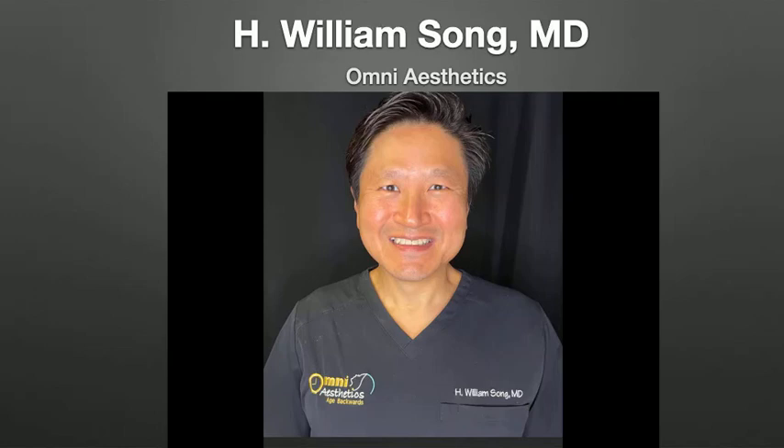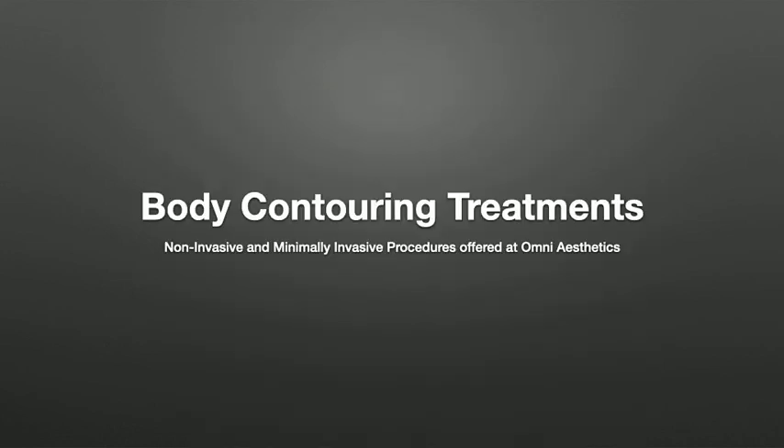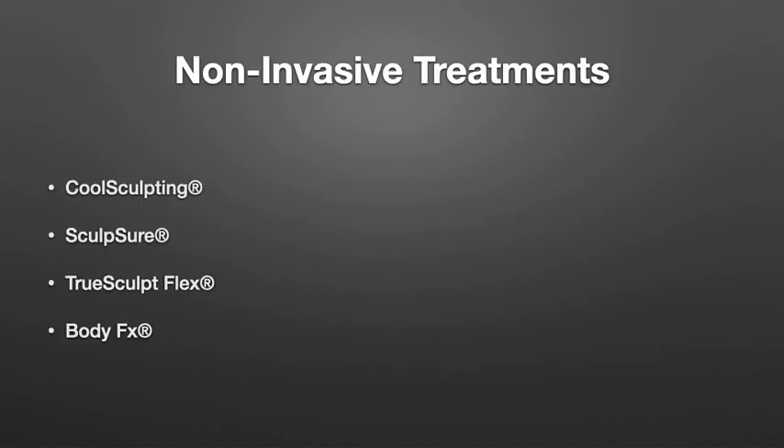Hi, I'm Dr. William Song from Omni Aesthetics, and today I am going to go over our body contouring treatments — both non-invasive and minimally invasive. So let's start with the non-invasive treatments.